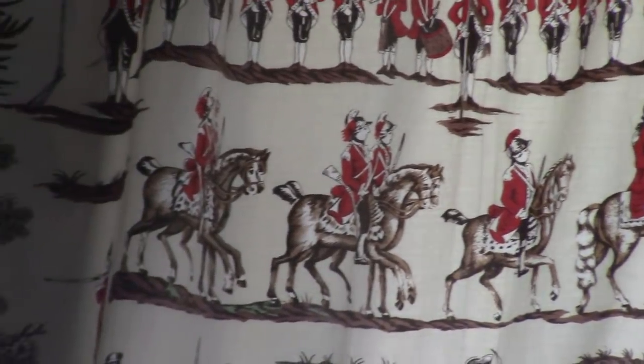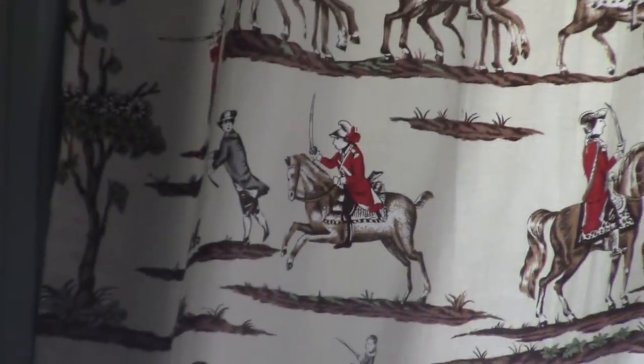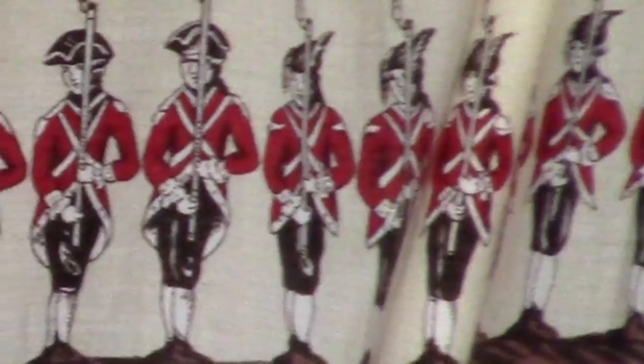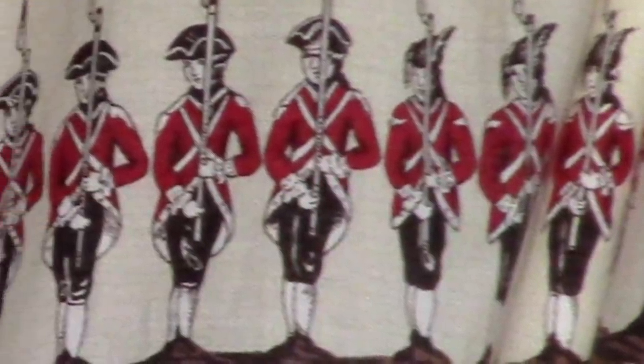Now, naturally, when I first saw it, I immediately set to examining the uniforms on display to determine who exactly these men were and what they were doing covering up this window. As you can see, they have red coats with white facings, cocked hats — and note how those hats are raked off to the side — and white stockings.